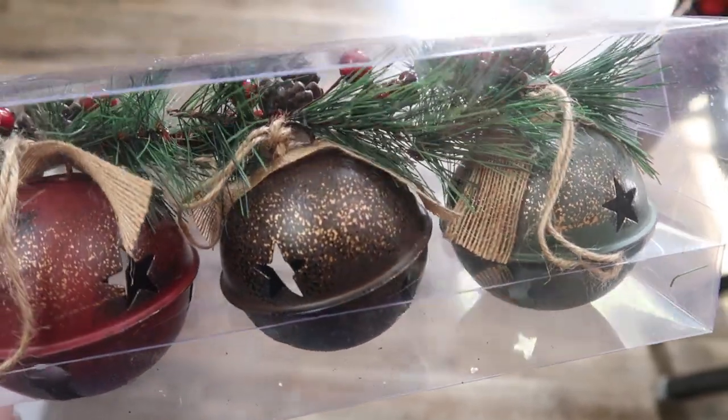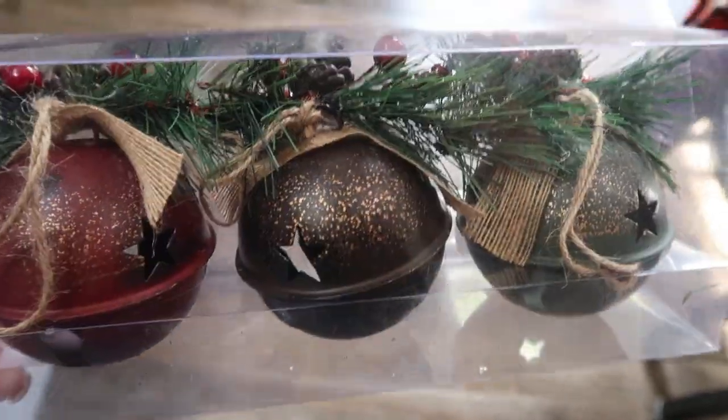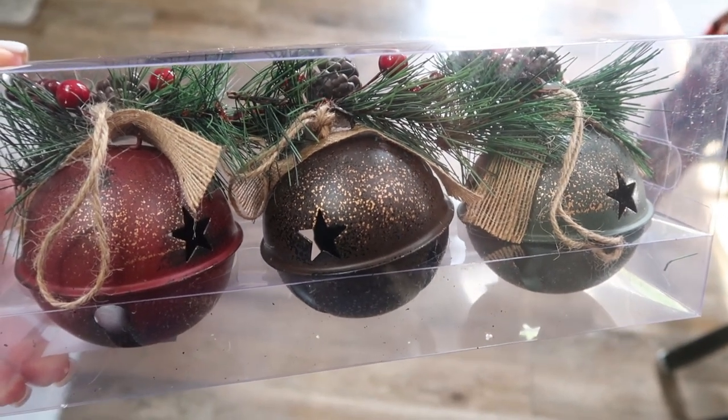I decided to throw away all the old school Christmas bulbs — the reds, the greens, the golds — and not add those to my tree this year. But I saw these little metal bells — they're red, brown, and green, with some greenery and holly berries on top. You can hear them jingle. These were $15.99 for all three, and then of course half off. I ended up picking up three packages and I'm going to use these in place of Christmas bulbs on my tree, just to still go with the rustic theme.